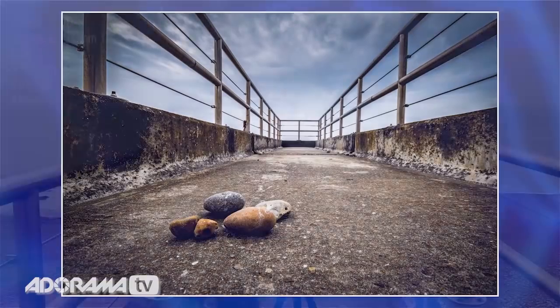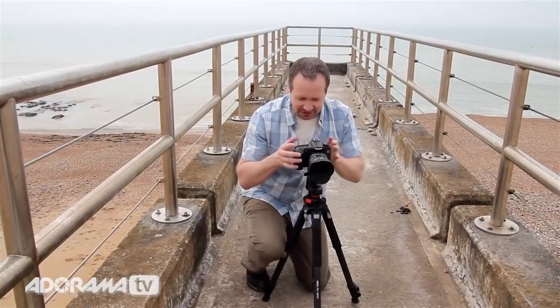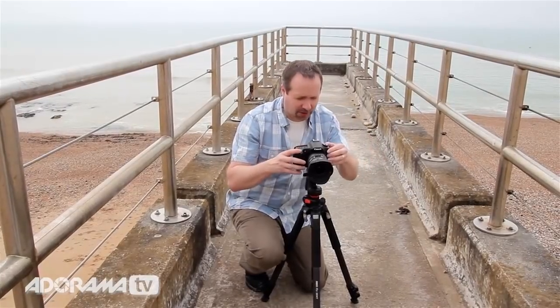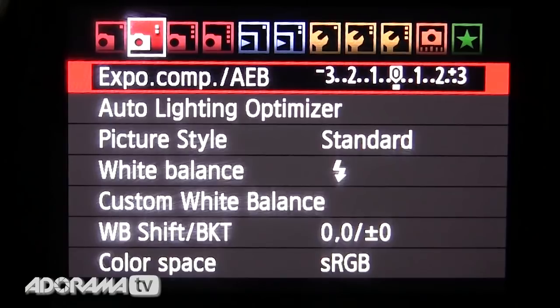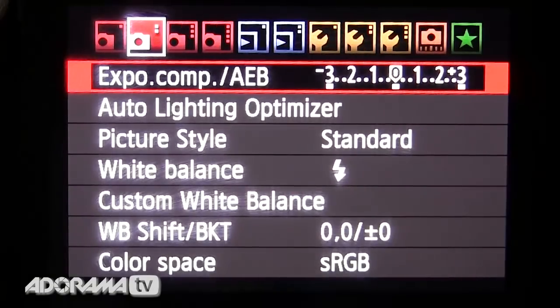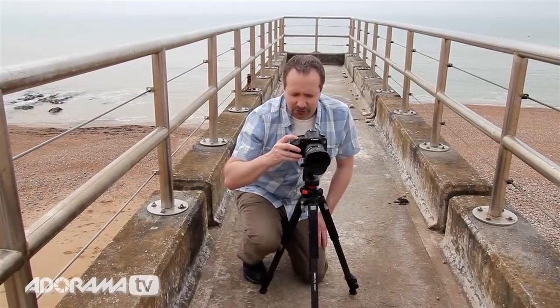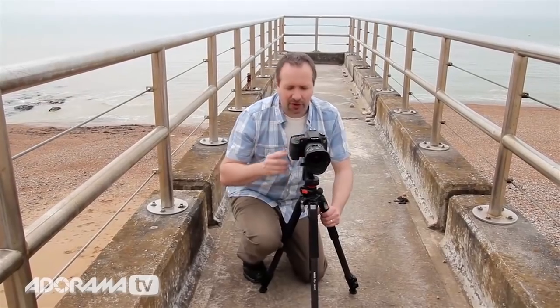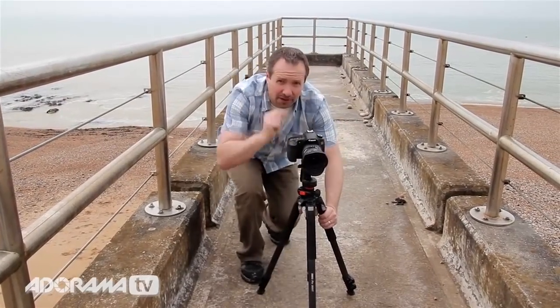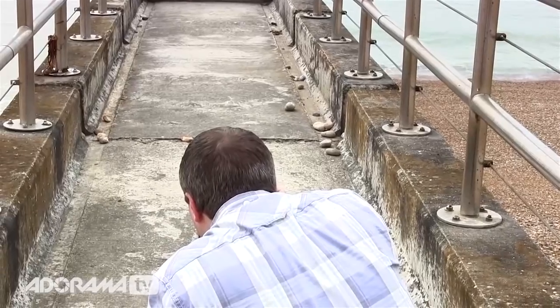Let's make use of the tripod. The sky is looking a bit washed out but there's starting to be some detail. I'd like to record that, so I'm going to go into my auto exposure bracketing — AEB. I'll dial in three stops apart: zero, minus three, plus three — three photographs in total. Put the drive into two-second self-timer and it'll take all three shots simultaneously with only one press of the button.